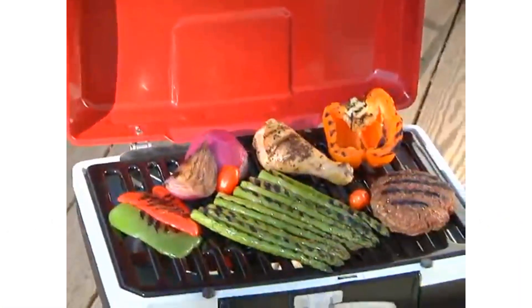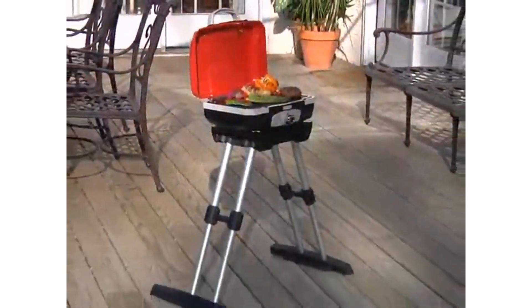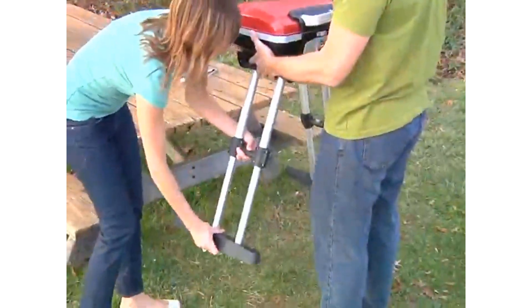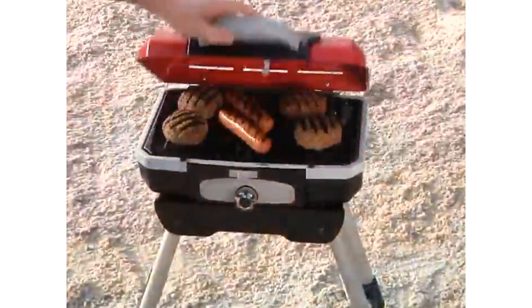Now you can experience gourmet grilling anywhere you go with the Petite Gourmet portable gas grill from Cuisinart. This high-performance grill utilizes VersaStand, an integrated telescopic base that allows you to go from tabletop to a self-standing unit in seconds, giving you the convenience to grill comfortably no matter where you are.